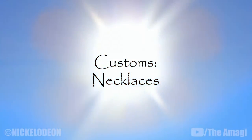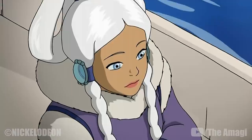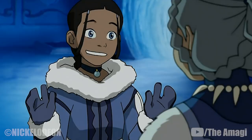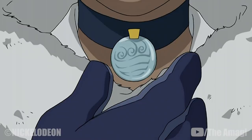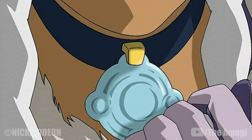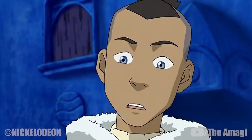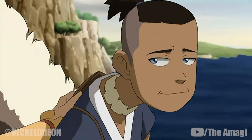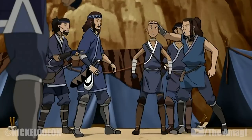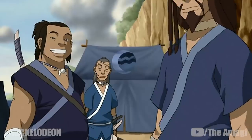Customs – Necklaces: In the Water Tribes, it is traditional for a man to give a special necklace to the woman whom he wishes to marry. This betrothal necklace, often crafted by the prospective groom himself, typically takes the form of a blue medallion on a choker, though there is no one standard design. The necklace signifies the engagement of the couple and indicates to other men that the woman is spoken for. Other Water Tribe necklaces serve purely aesthetic purposes, such as the chokers worn by Sokka and many other male tribesmen, often made of white material.